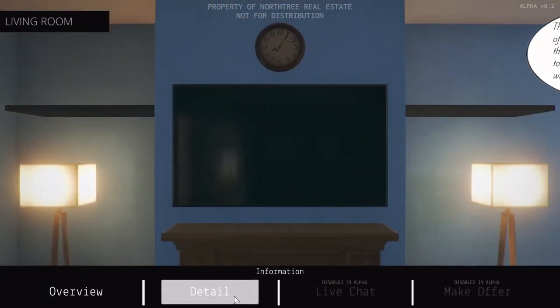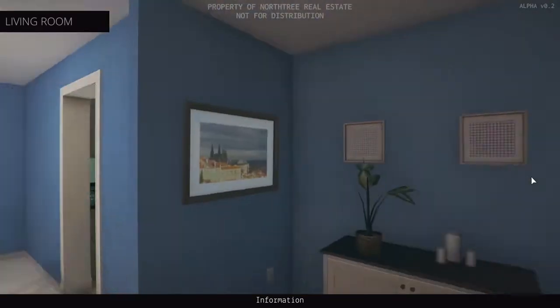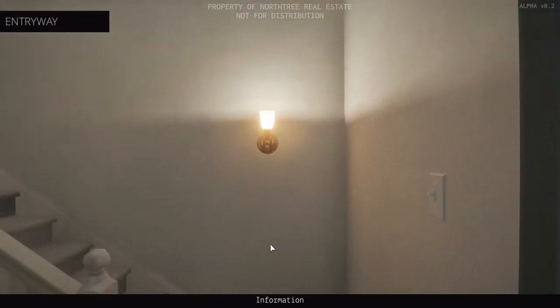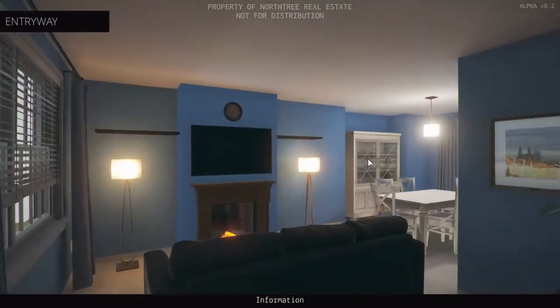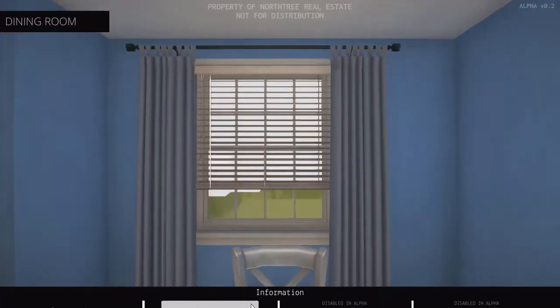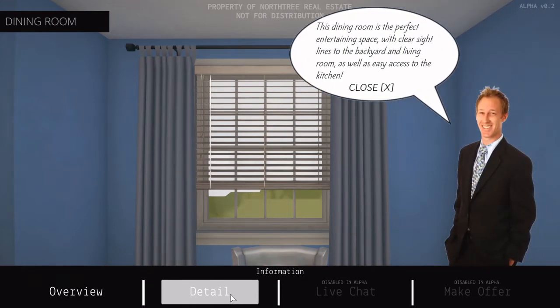Is there any new information when I look around? Nope, same stuff — because it's the same room. Let's go back to the entryway so I can get details on it. The entryway has a nice modern look with a spacious vaulted ceiling. There's also a convenient guest bathroom located just down the hall. The dining room is the perfect entertaining space with clear sight lines to the backyard and living room, as well as access to the kitchen.